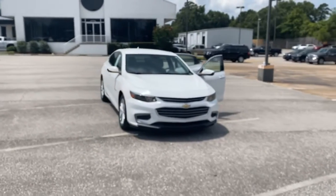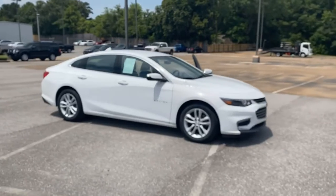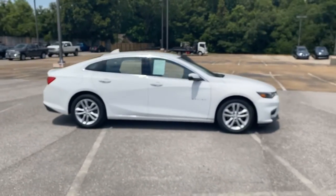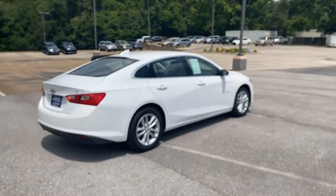Welcome to Chris Meyers Auto Mall. In the market for a midsize sedan that's sleek and stylish, American-made, and roomier than its rivals? Welcome and test drive this 2016 Chevy Malibu LT.